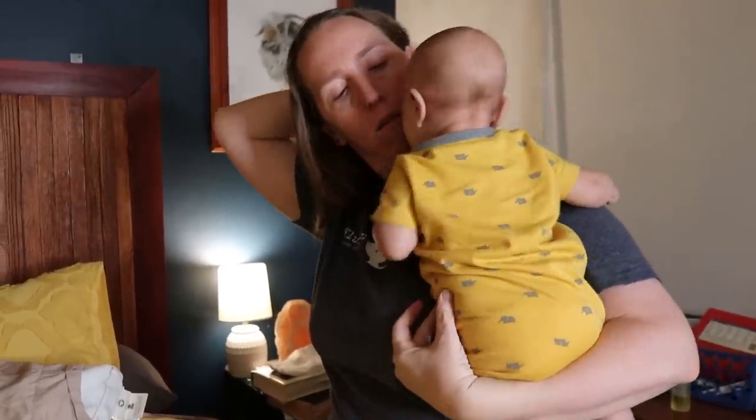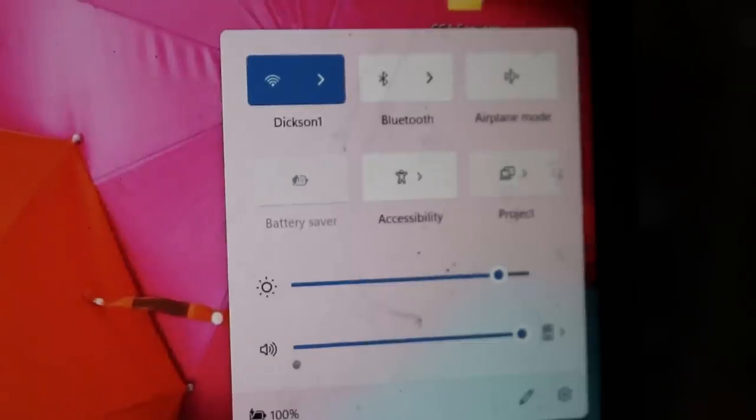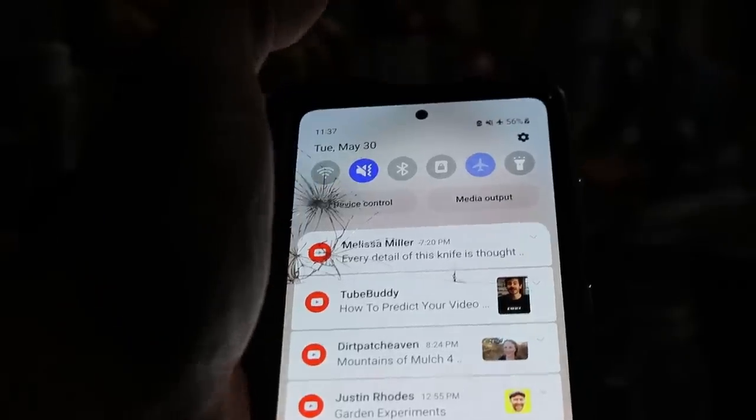Once we're at the point where it's time for everyone to be in the bed, I go through and make sure the Wi-Fi is cut off, make sure all the devices are on airplane mode — just to avoid any of the possible health risks that can come from those things. And then it's lights out. Good night everybody.